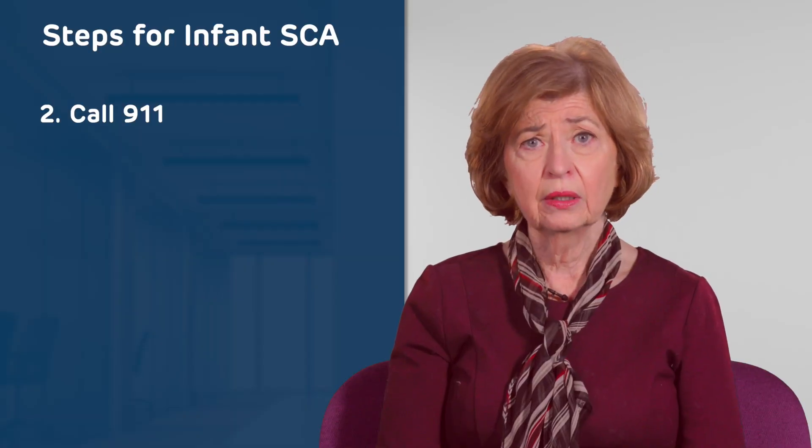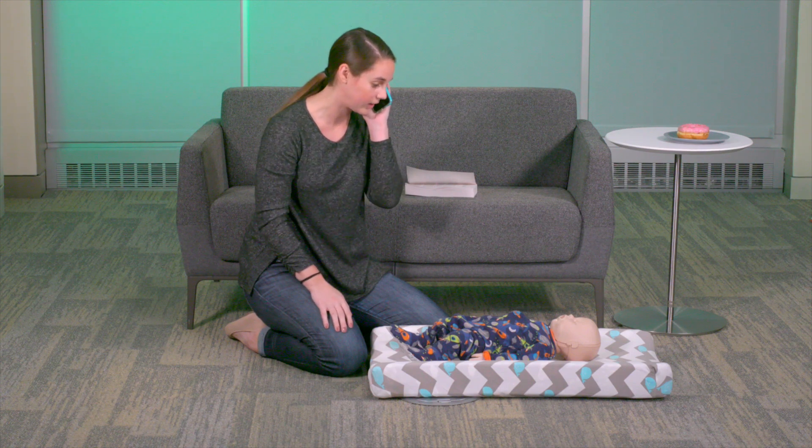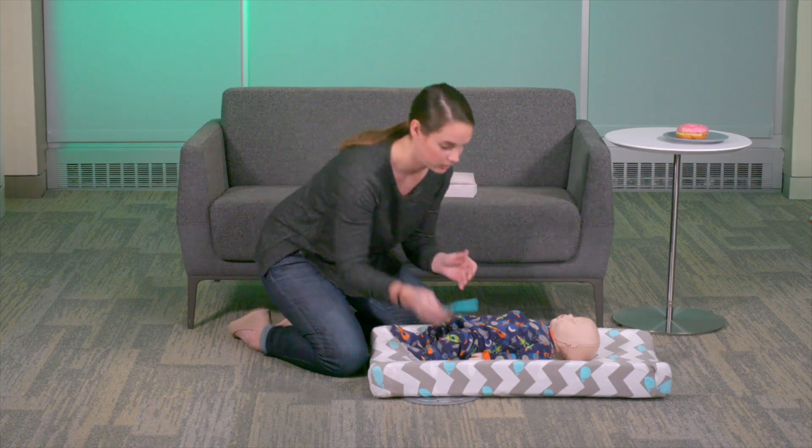Call 911. "911? My baby's not responding. I need help." If you are alone, put your phone on speaker.